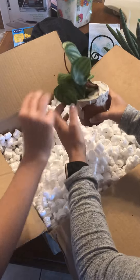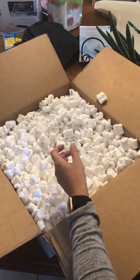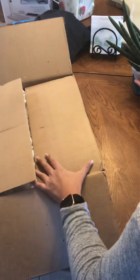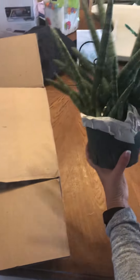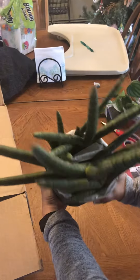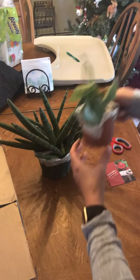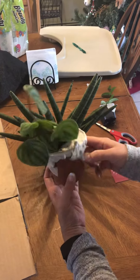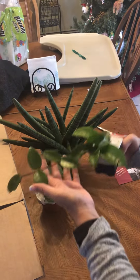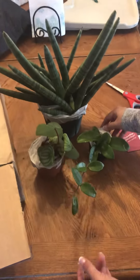I also got this watermelon peperomia — this one does not look so hot. We'll see if we can bring it back to life. The starfish sansevieria was $25, and look at how many plants are in there — I think there's five! The Hoya was $2.99. That's my Hertz Gardens purchase — thank you very much.